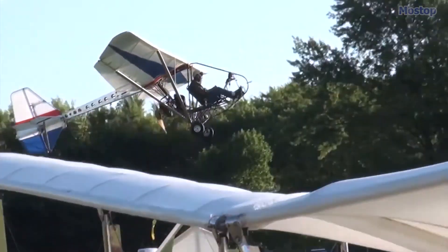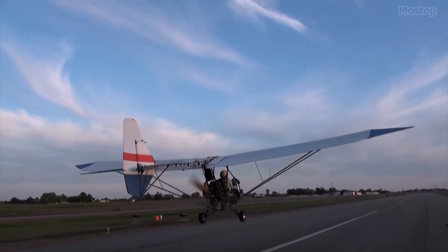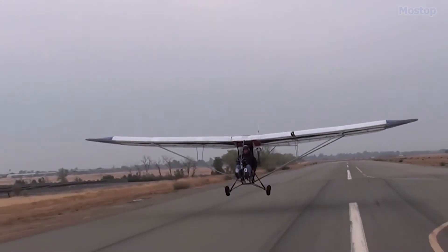With an empty weight of 159 kilograms and a gross weight of 340 kilograms, it features a ballistic parachute used in emergency situations.